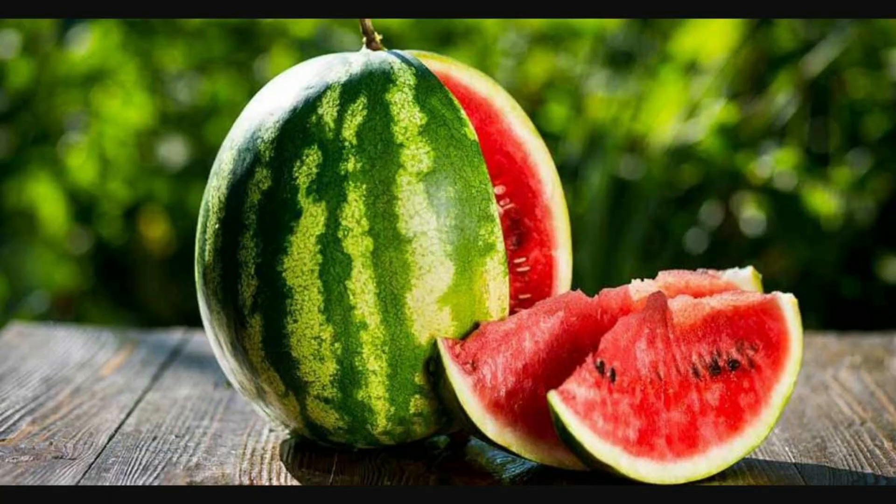First on the list is watermelon, which has 92% water content. And guess what? Olive loves eating watermelon. I've made a special video on the benefits of watermelon — do check it out after this video.